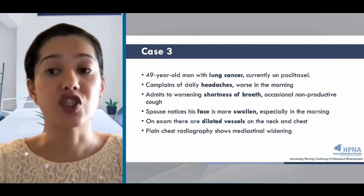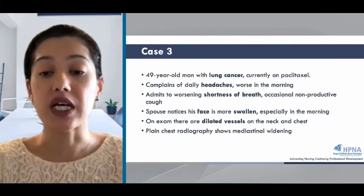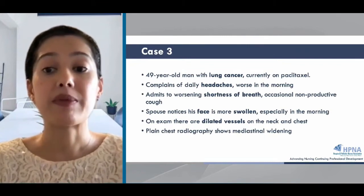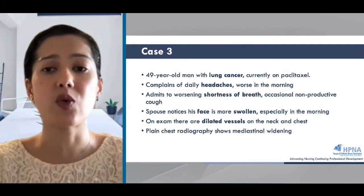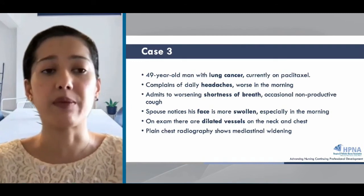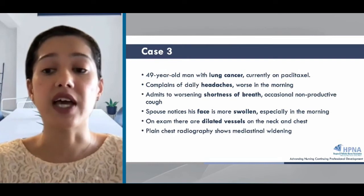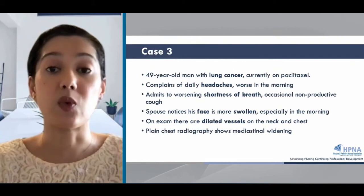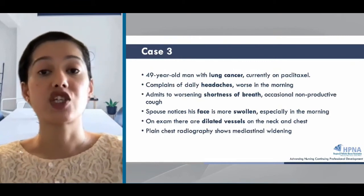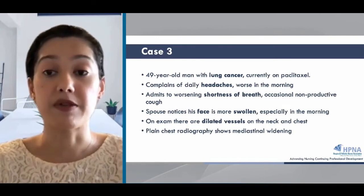Let's move on to our third case. This is a 49-year-old man with lung cancer currently on paclitaxel. He complains of daily headaches, worse in the morning, and is experiencing worsening shortness of breath with an occasional nonproductive cough. His spouse notices his face is more swollen, especially in the morning. On exam, there are dilated vessels around the neck and chest. A plain chest x-ray shows mediastinal widening. This presentation points strongly to superior vena cava obstruction.